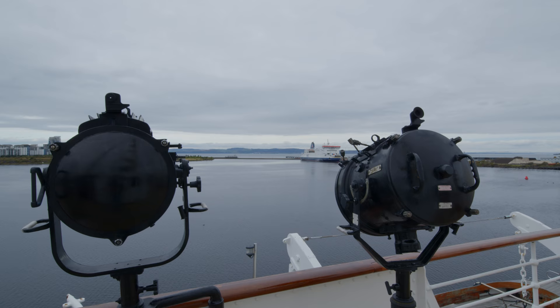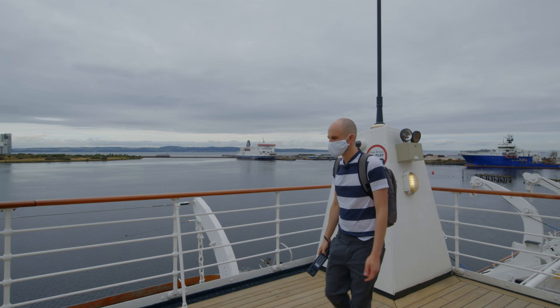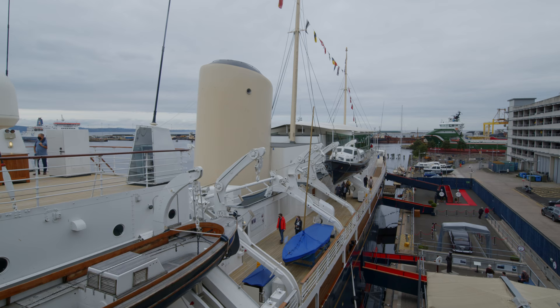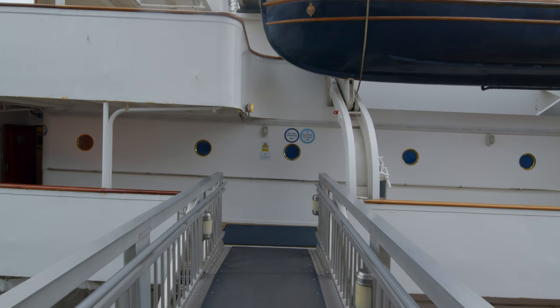The ship was built in Scotland by John Brown and Company, one of the most famous shipyards in the world, having even built the famous cruise liners Queen Elizabeth and Queen Mary. The Queen smashed a bottle of Empire wine, because champagne was considered too extravagant in post-war Britain, and named her Britannia: 'I name the ship Britannia. May God bless her and all who sail in her.'